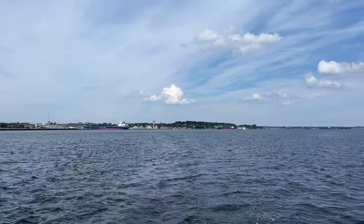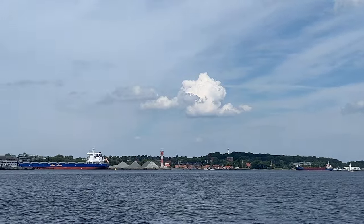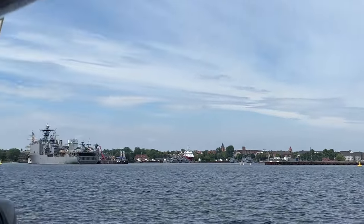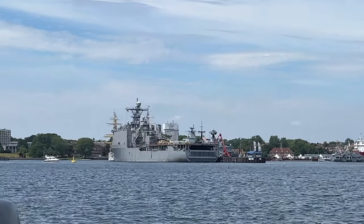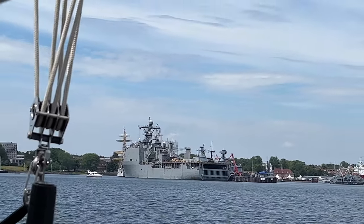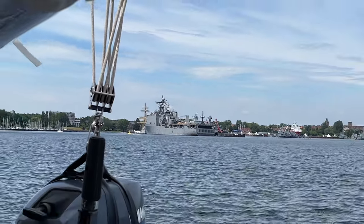We just came through the Kiel Canal out into the Kiel Fjord — we're officially in the Baltic Sea! There are a lot of German Navy ships here, and we just noticed a US Navy ship flying the Stars and Stripes. They are not on AIS, so we don't know the name of the ship, but I'm sure she's here for everything going on with Ukraine.